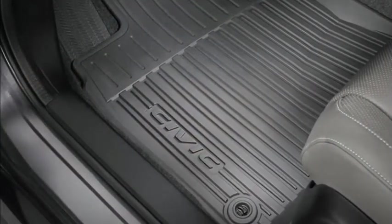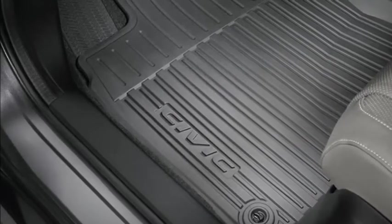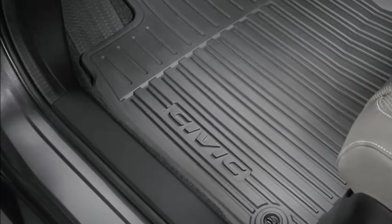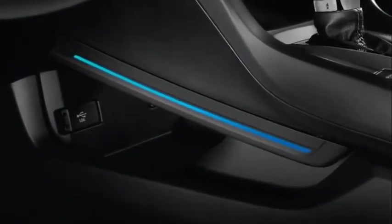All-season floor mats. Wet boots, muddy shoes, dog hair — no problem. All-season floor mats act as a protective layer between nature and your original carpets. Illuminated console — bring to light the refined details of the Civic sedan interior with the soft blue glow of console illumination. Interior illumination provides an upscale and aesthetically pleasing touch with the soft glow of light in the driver and passenger foot wells.